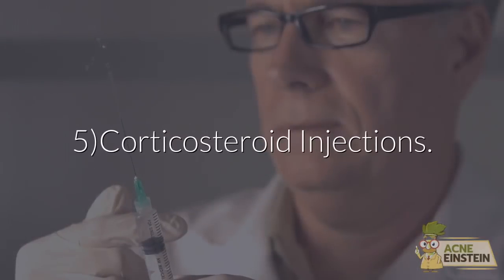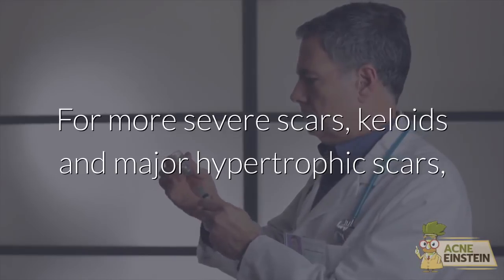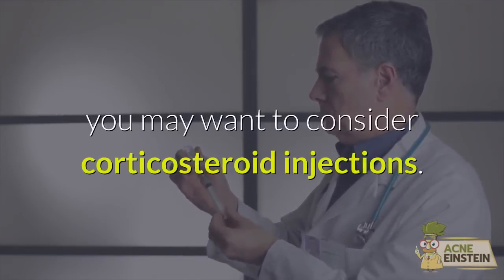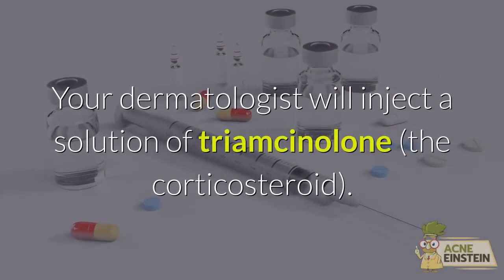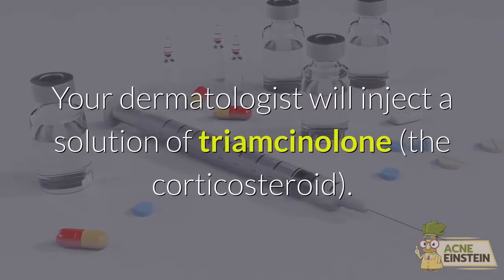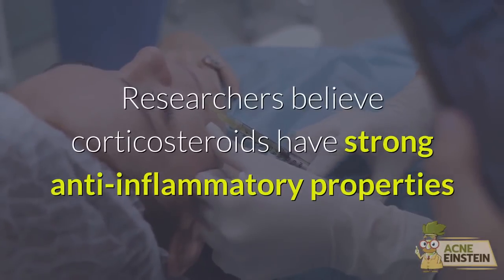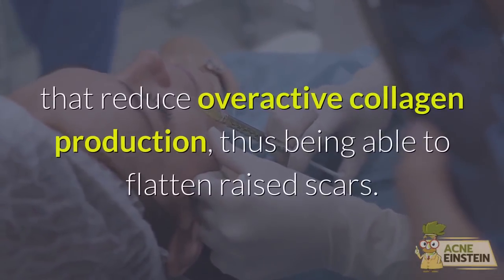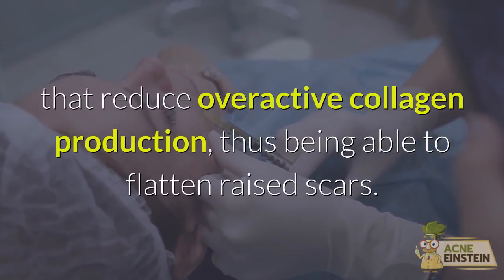Method 5: Corticosteroid injections. For more severe scars — keloids and major hypertrophic scars — you may want to consider corticosteroid injections. Your dermatologist will inject a solution of triamcinolone, the corticosteroid. Researchers believe corticosteroids have strong anti-inflammatory properties that reduce overactive collagen production, thus being able to flatten raised scars.